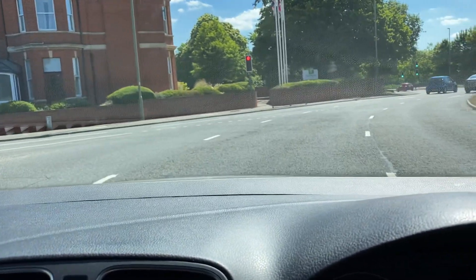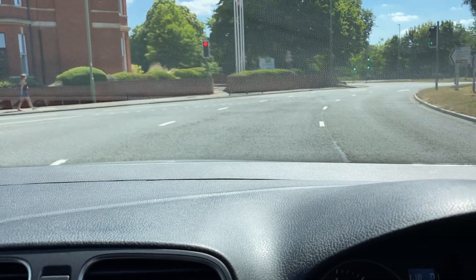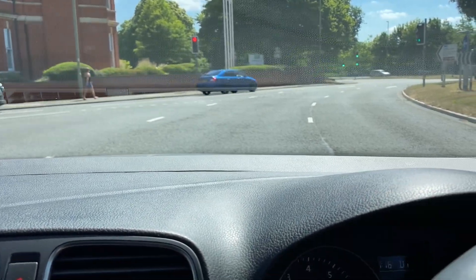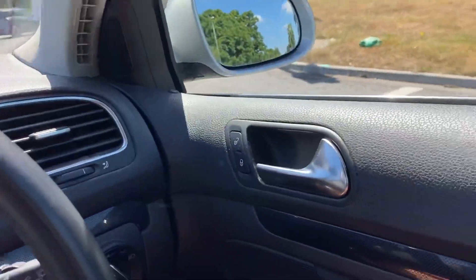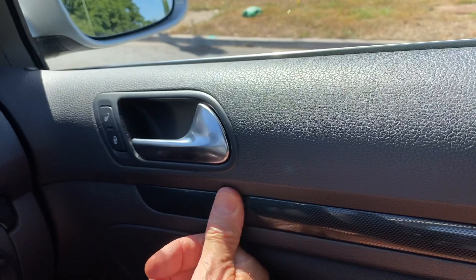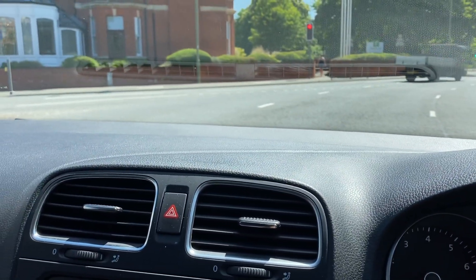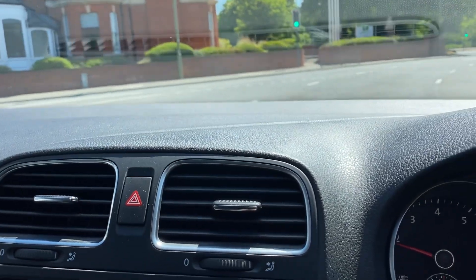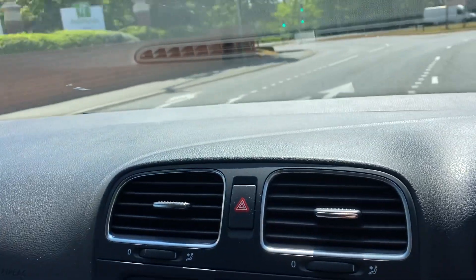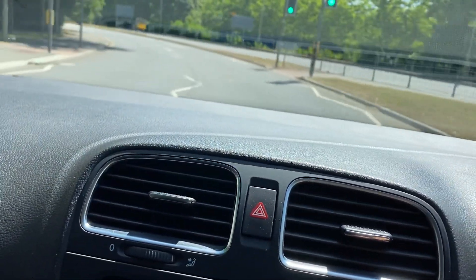Anyway, we don't need that. Let's just put it into normal drive. I always seem to spend my life sitting at these traffic lights. But yeah, really nice inside — I quite like this sort of dark carbon effect. Definitely quite a punchy little engine, this.